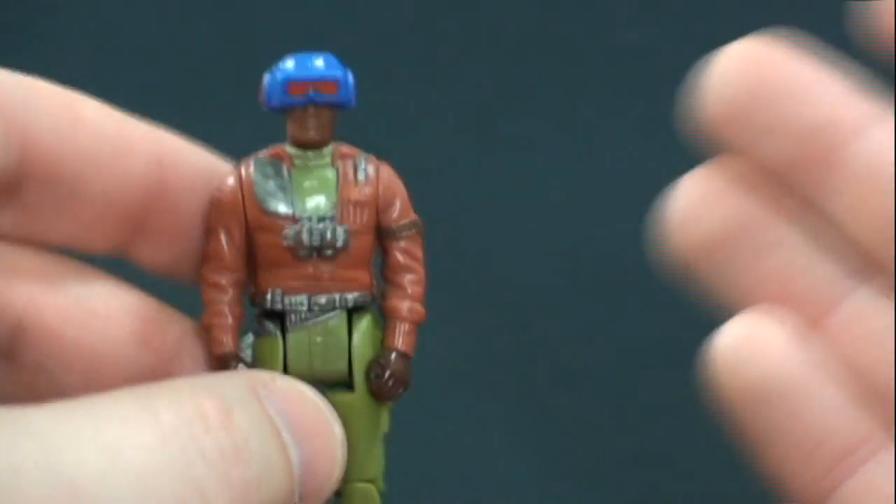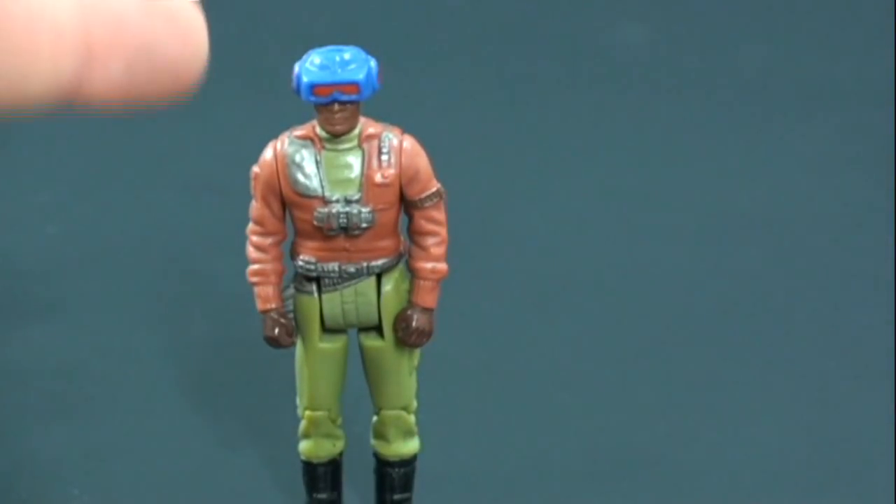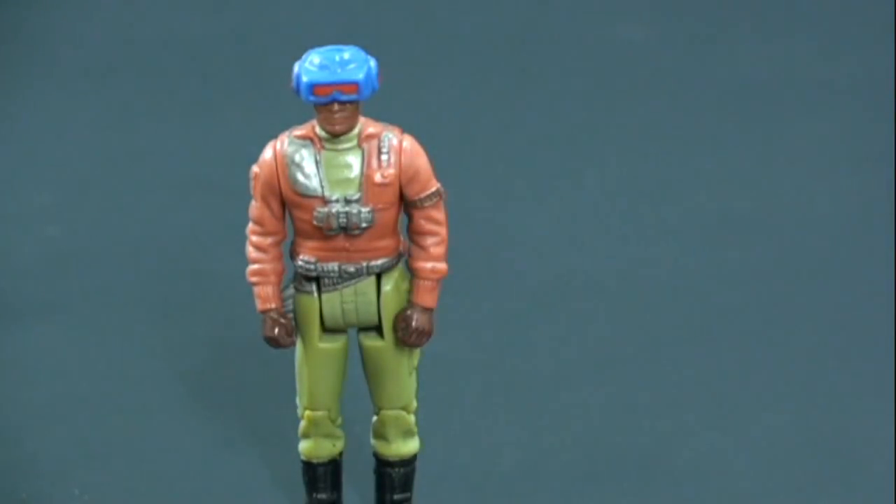I kind of like the original version just because it's more show accurate. I don't know if there's an actual difference in value, but if you're looking at picking up this guy, I would try to find this version of the mask.